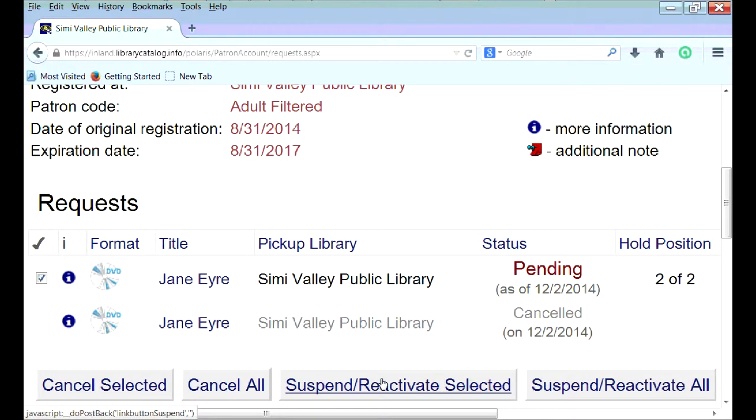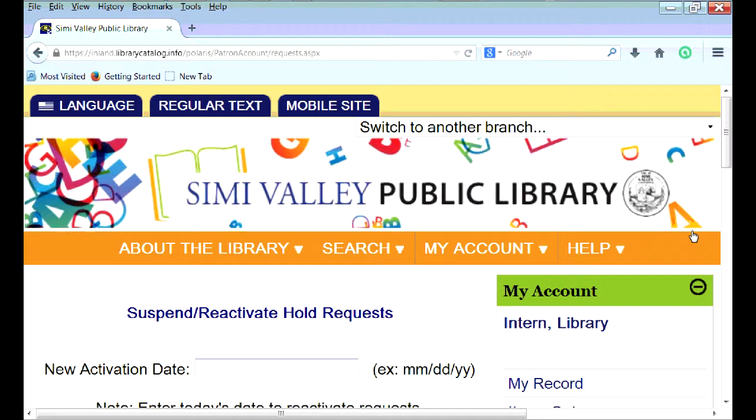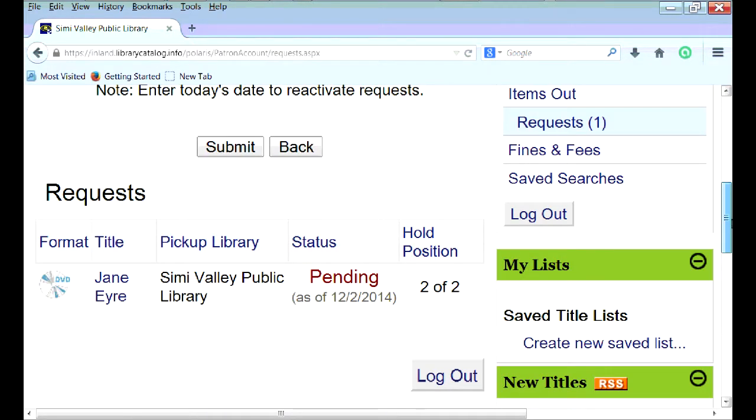Or you can suspend your hold if you change your mind about holding the item but want to keep it on your list for the future. The system lets you reactivate your item to request a hold again. So for example, I'll go ahead and suspend, and it'll just be here on the list until I reactivate.